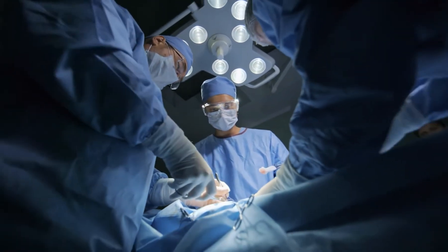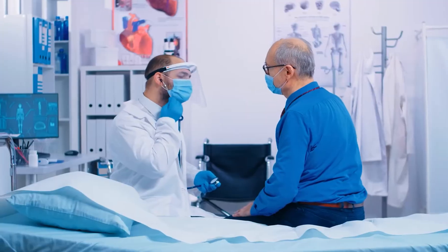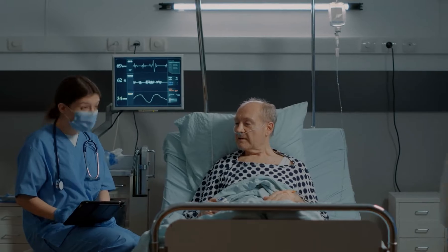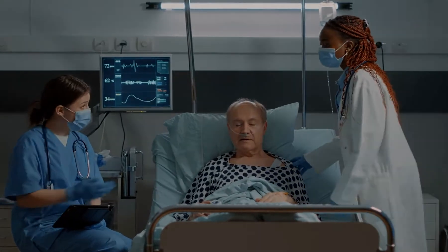Although it is generally treated with open-heart surgery, heart valve dysfunction can cause serious heart failure. But what if you are unable to undergo major surgery due to other health concerns?